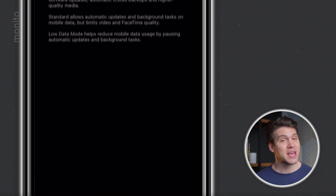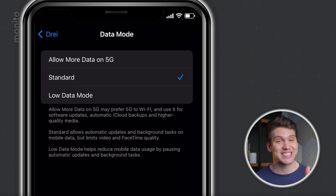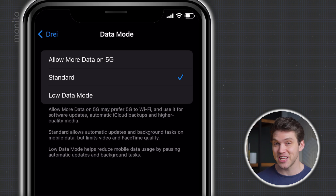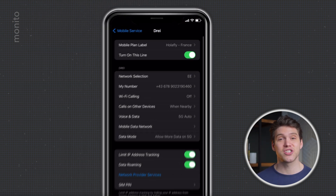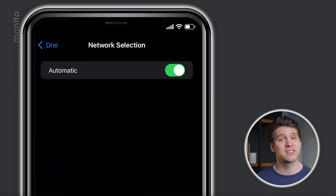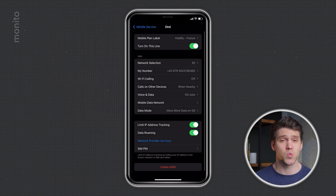You could also check Data Mode. Here you can choose between three options, and because we have unlimited data we definitely don't need Low Data Mode — in fact we may as well select Allow More Data on 5G and really get our money's worth. Finally, check that Network Selection is toggled to Automatic. If it isn't, it'll show you a list of network providers that are available, but you're better off just letting your phone choose the best one.